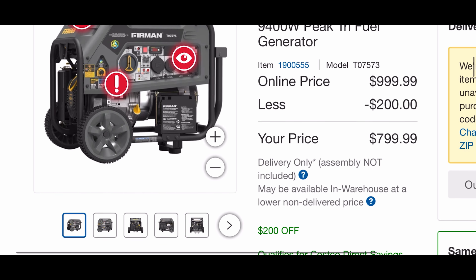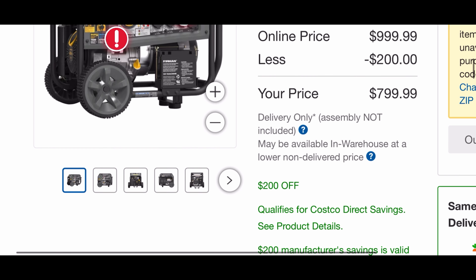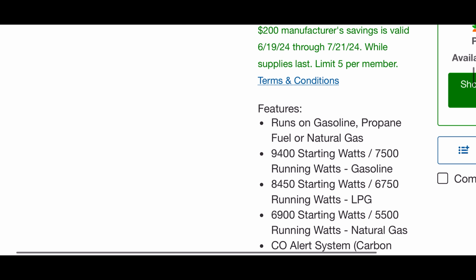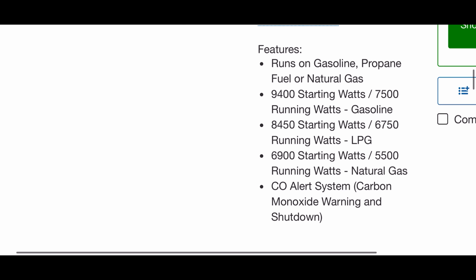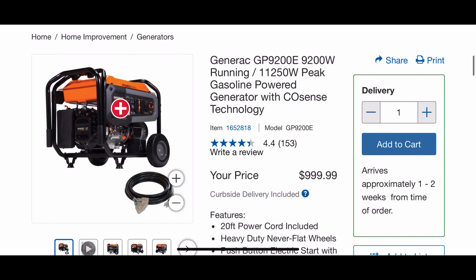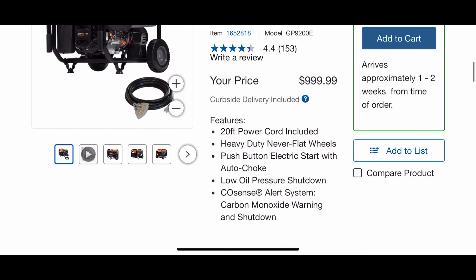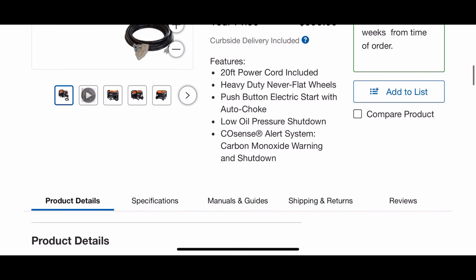Then we have the Furman 9400-watt generator — this is a tri-fuel so it's going to run off of propane, gasoline, and natural gas, which is really great. And then the last one is a Generac, which is the strongest generator that was currently at my Costco, though this one only runs on gasoline.